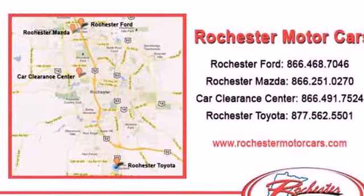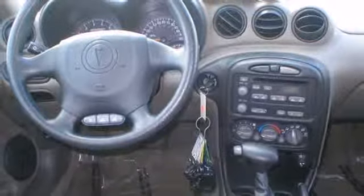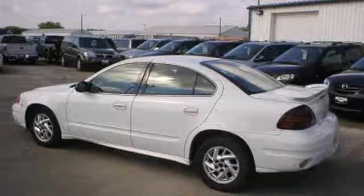The sporty Grand M is a grand value with its crisp handling, superb performance, wide array of standard features, and the renowned Pontiac engineering and reliability. Come see for yourself today.